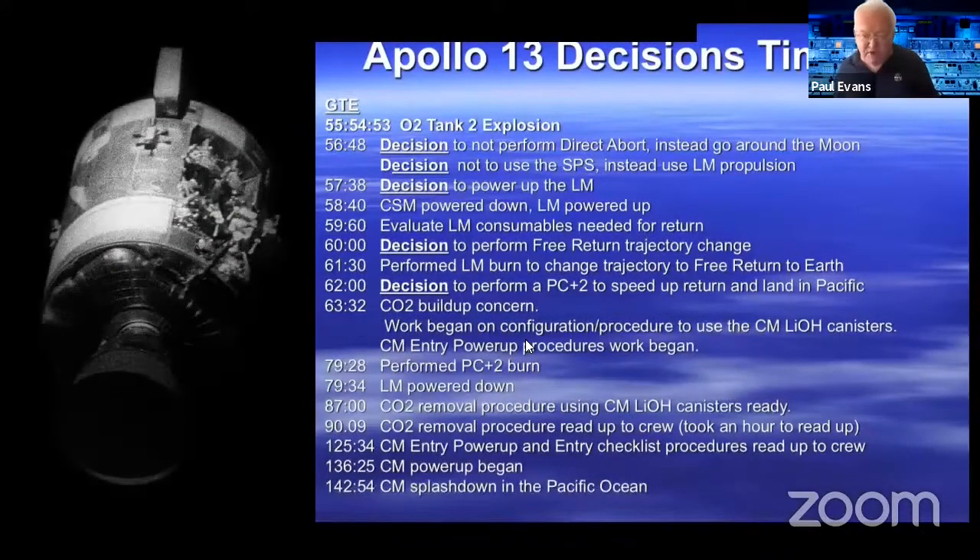55 hours 54 minutes into the mission the tank exploded. They decided not to do a direct abort but instead go around the moon. They decided not to use their own rocket, but instead the rocket on the lunar module. Shortly afterwards they powered up the lunar module and powered down the command and service module, evaluated their consumables, and changed the rocket burn so that instead of going into lunar orbit they would slingshot around the moon and come straight back.